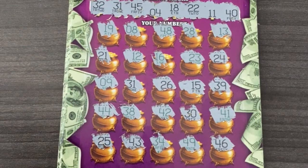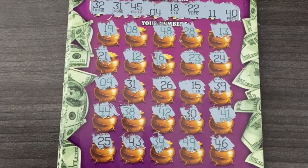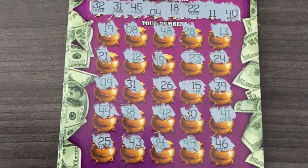We need a match. First number out the gate today is 32. Then 31 — we got a hit on our first ticket, 31 right there. 45, 4, 18, double deuce, 11, and 40. All right, so it looks like we just got a single hit today — 31 on this first ticket.